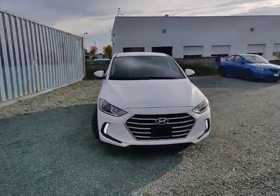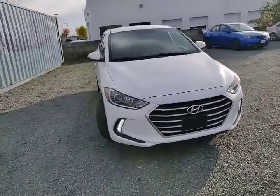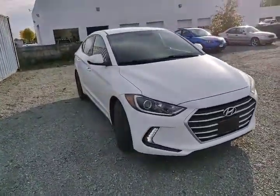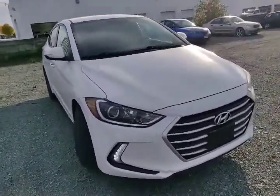This was a one-owner vehicle with no reported accidents on the Carfax, and it has super low mileage — just over 59,000 kilometers on it. It's in this beautiful crystal white color.